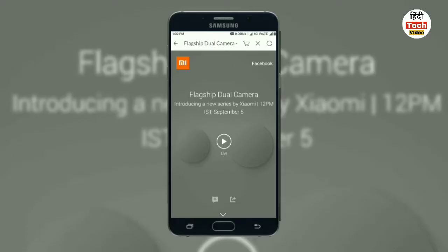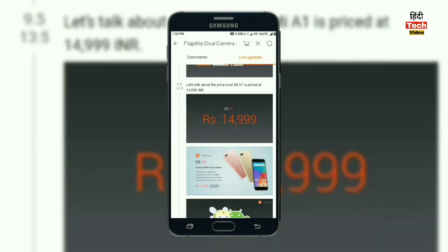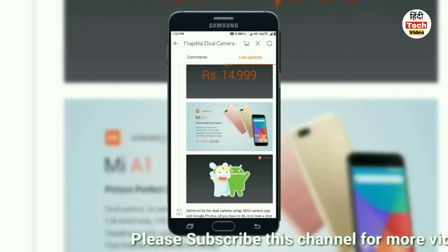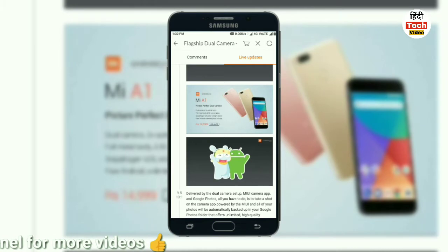The Mi A1's official website describes it as a flagship dual camera phone. It was launched today in Delhi, and the pricing is 14,999 rupees. Key features include 2x optical zoom, full metal body, 2.5D glass, Snapdragon 625, and an octa-core CPU.